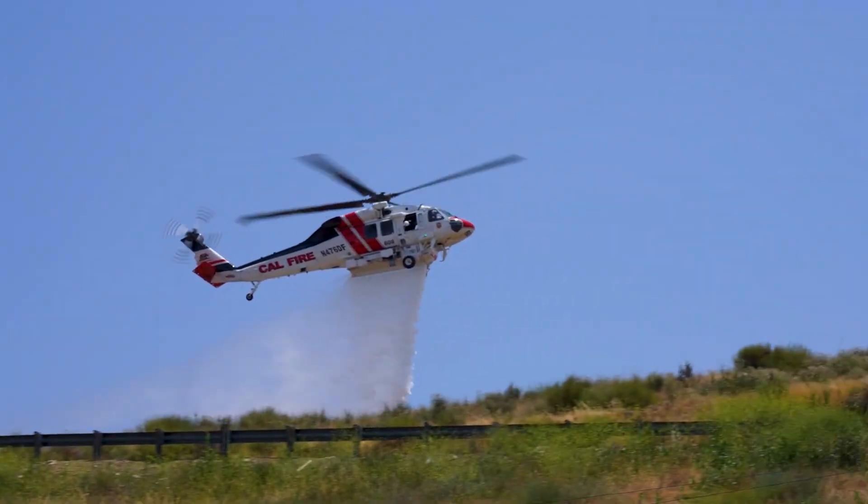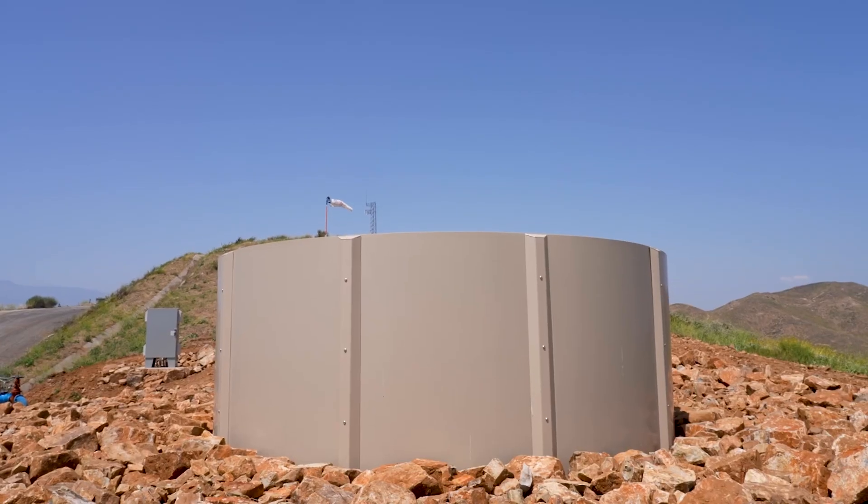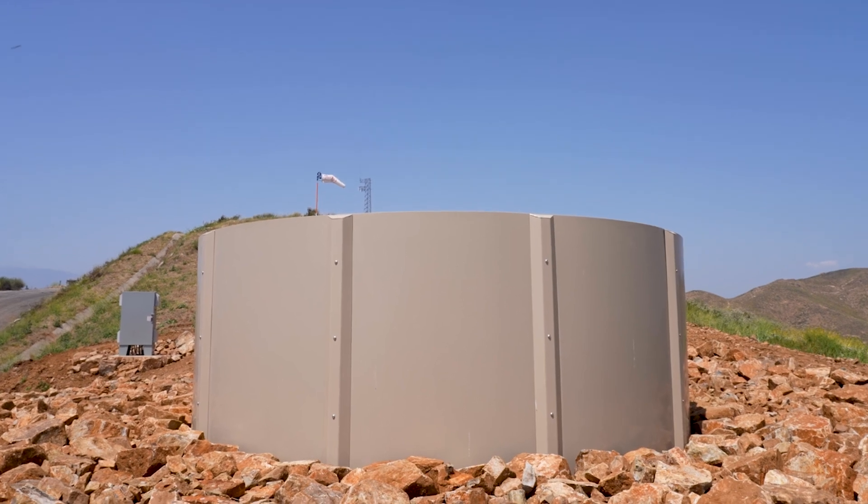When a fire emergency erupts, firefighters can rely on JCSD's HeliHydrant to be ready for action. It allows for us to get water on the fire's edge as quickly as we can.